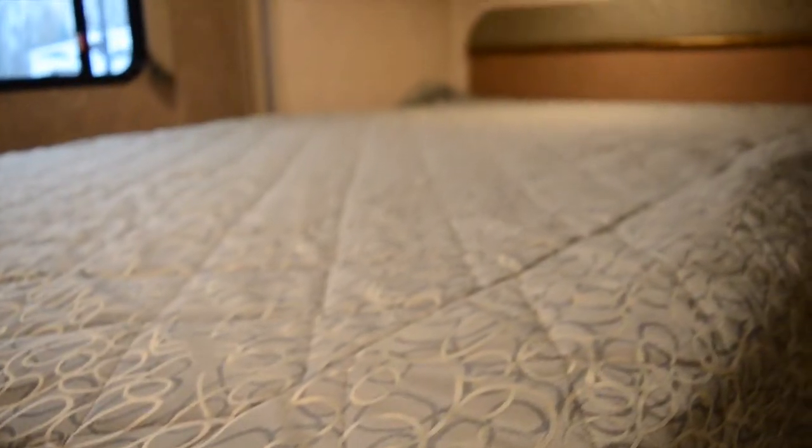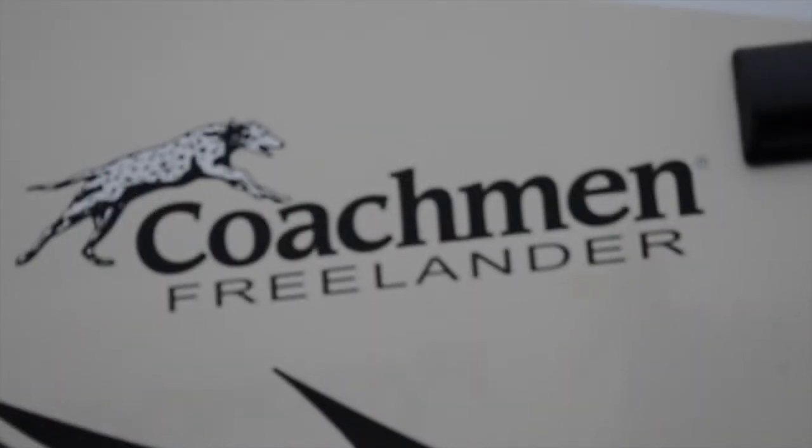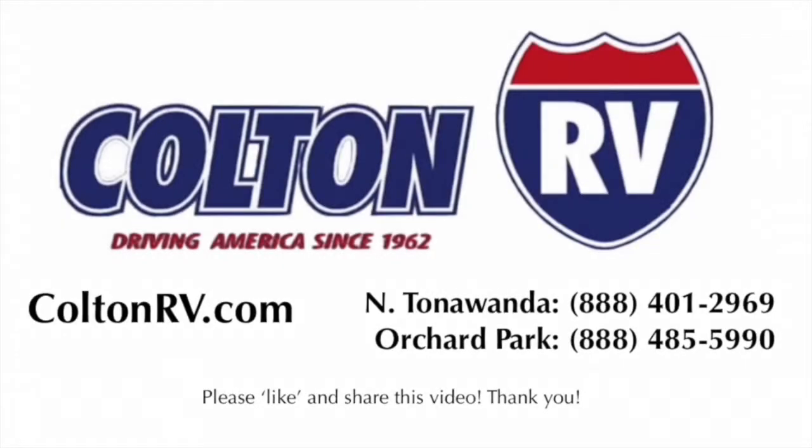Your queen-size bed in the bedroom sits underneath additional overhead storage. This has been a review of the 2015 Coachman Freelander 21RSC, now available at Colton RV.